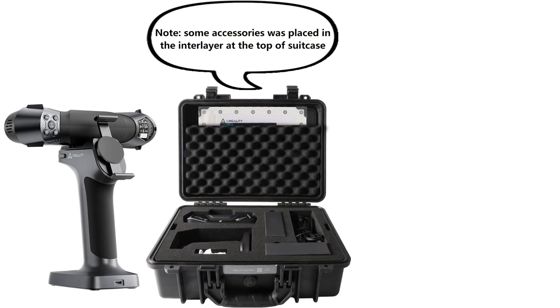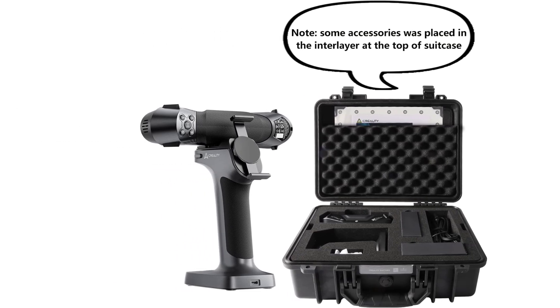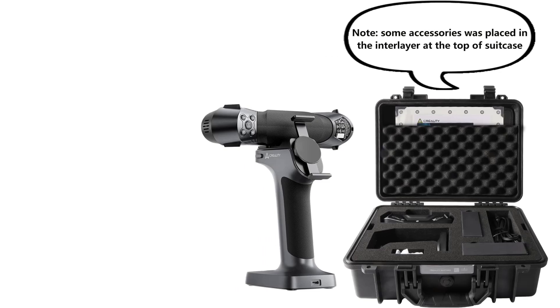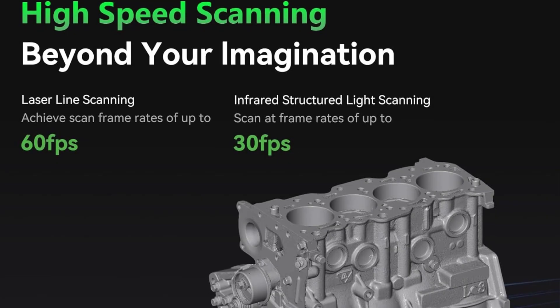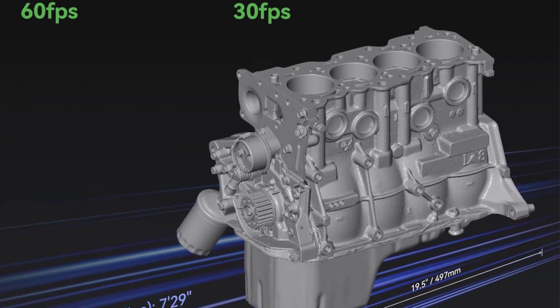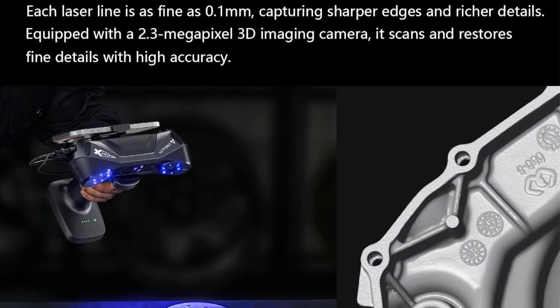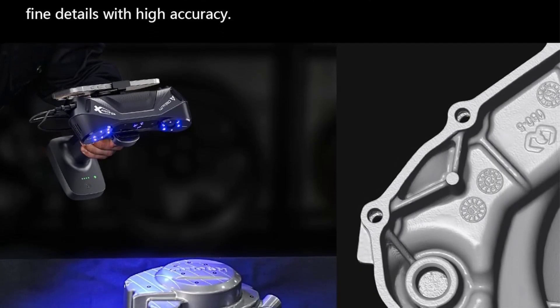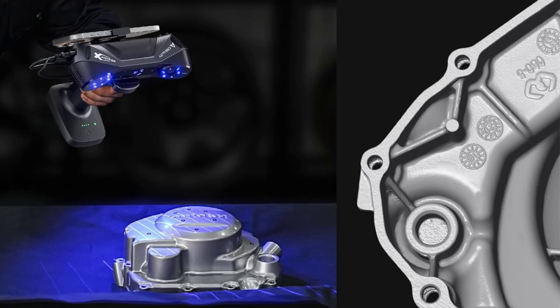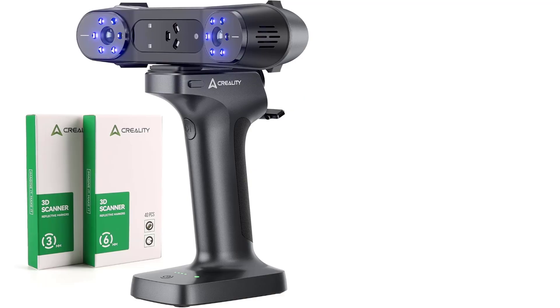It accommodates object sizes from 5×5×5 mm³ to 4,000×4,000×4,000 mm³, making it versatile for applications including engineering parts and automotive components. The portable, wireless design allows real-time monitoring via a smartphone, while the user-friendly CrealityScan software provides step-by-step tutorials and advanced editing tools, simplifying the entire scanning process.